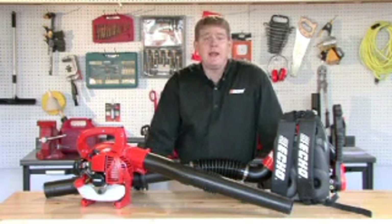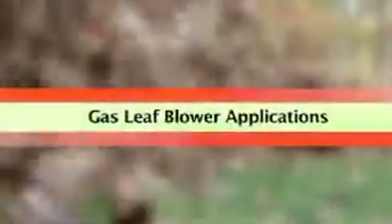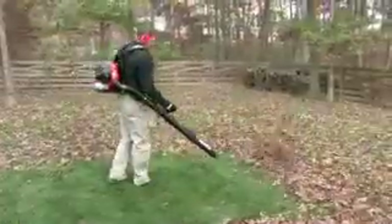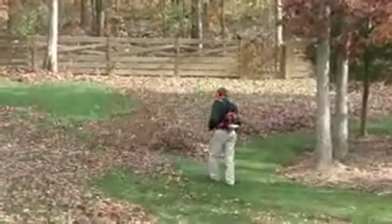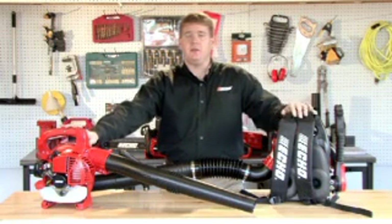Now let's talk about picking the right blower for the right application. Do you have a small job where you need a small agile handheld blower? Do you have a medium job where you want a backpack blower that has a little bit more CFM and miles per hour to move more material much easier? Or do you need a professional model for a much bigger heavy duty job where you need to move heavy material all the way across your yard? You can also think about buying a shredder vac, which is going to shred those leaves into one bag for easy transportation or use in your compost pile.